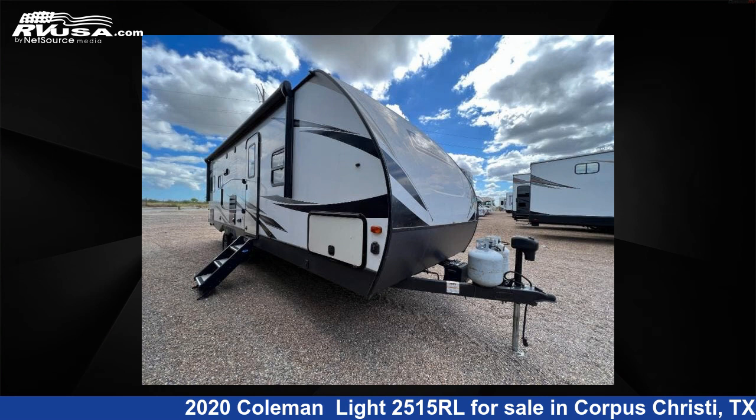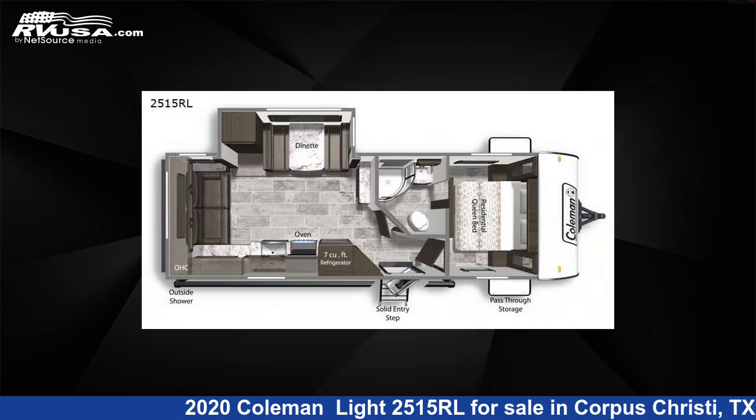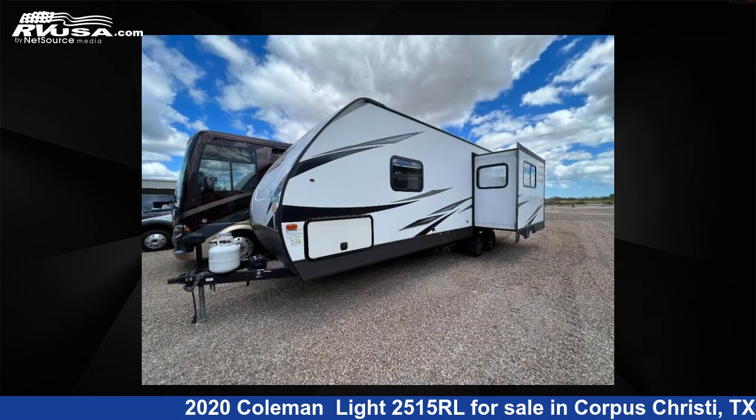This 2020 Coleman Light 2515RL is a travel trailer RV. It is located in Corpus Christi, Texas, 78380 and is offered for sale by Optimum RV, Corpus Christi.